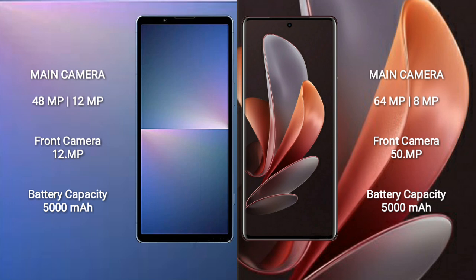Sony Xperia 5 Mark 5 has a rear dual camera setup with 48MP plus 12MP, and a front camera of 12MP.